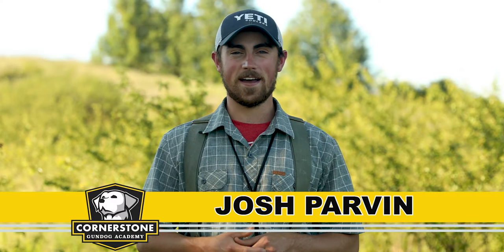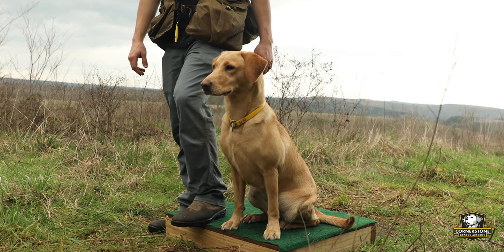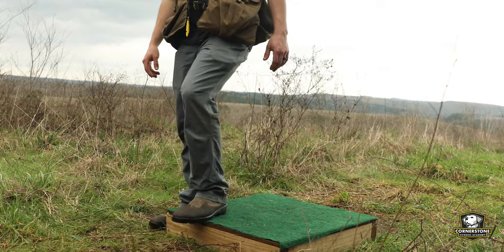Steadiness starts early. Welcome to Cornerstone Gundog Academy where you can learn to train your retriever with our online videos. Everyone wants to have a steady retriever — no one wants to have a dog that absolutely breaks and runs around and causes a mess. A lot of people end up dealing with that and it's not a fun thing to deal with. So the question is really, how do you have a steady retriever? And as we said in the beginning, steadiness starts early.